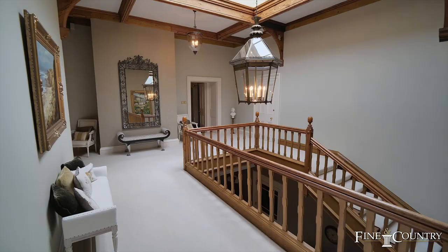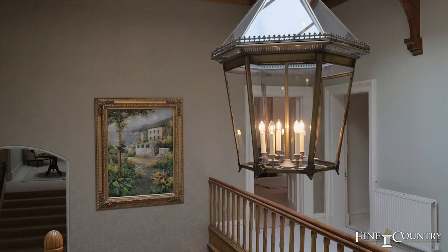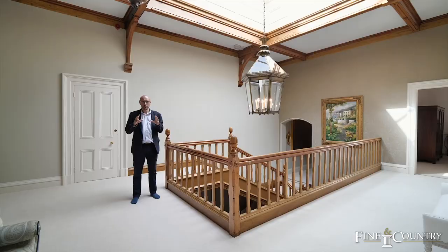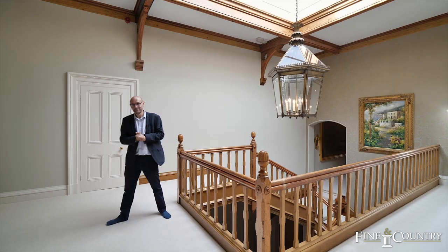We've come back through to the residential side of the property, back to the landing area with a lovely glazed lantern. Off this area we have five sumptuous bedroom suites. All the rooms are incredibly large and spacious with en suite facilities. Let's go take a look.